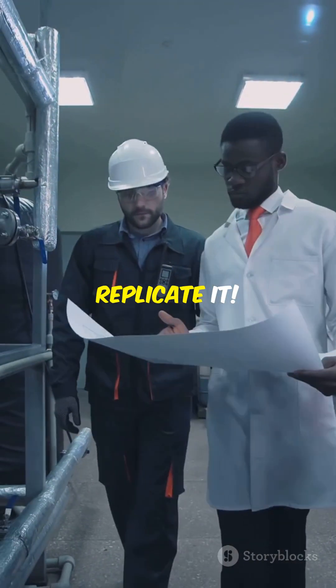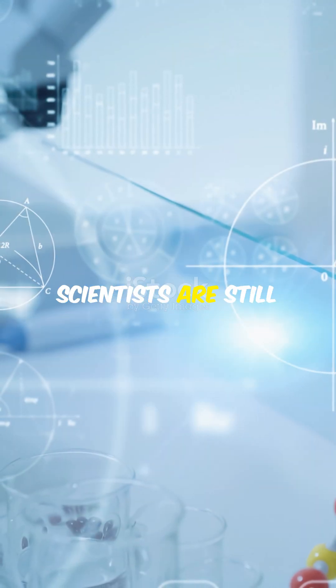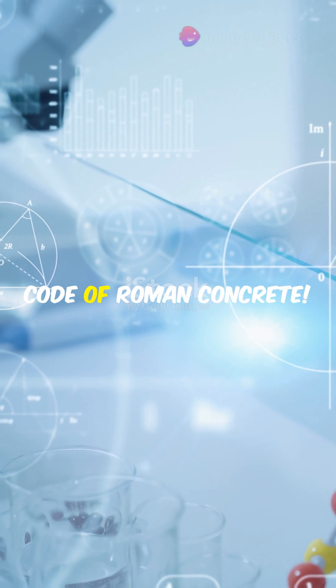Seawater actually made it stronger over time, and modern engineers still can't fully replicate it. Even with today's technology, scientists are still trying to crack the code of Roman concrete.